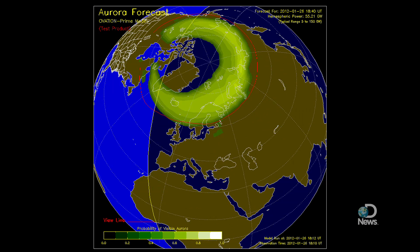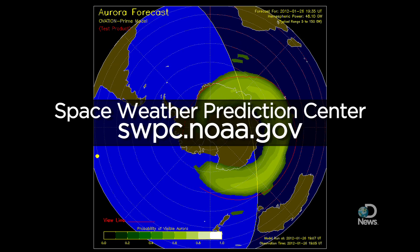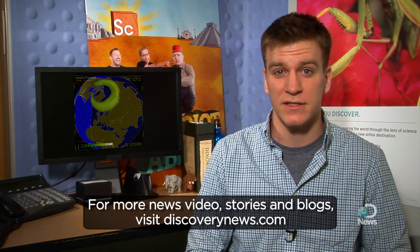No one can actually predict space weather daily. Hop online to see how likely a big aurora is near you. For Discovery News, I'm Martin Berman, and that's Aurora Borealis and Australis explained.